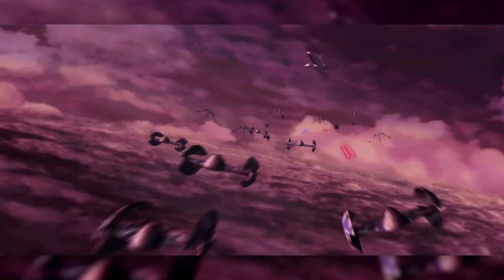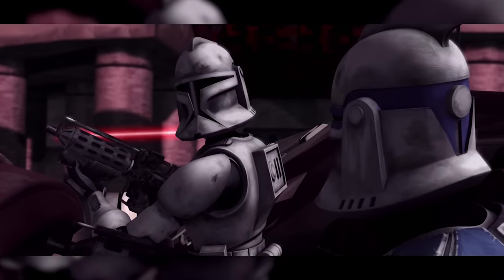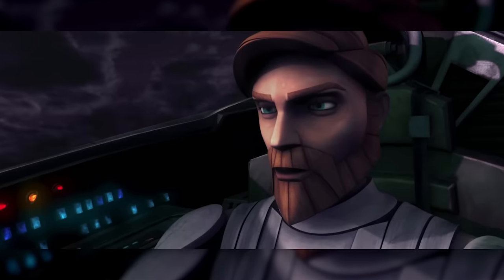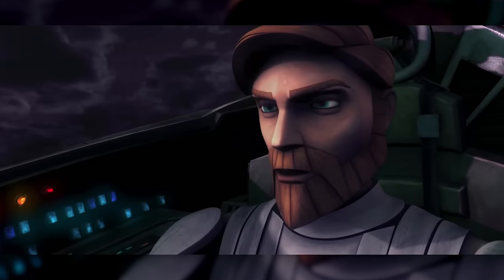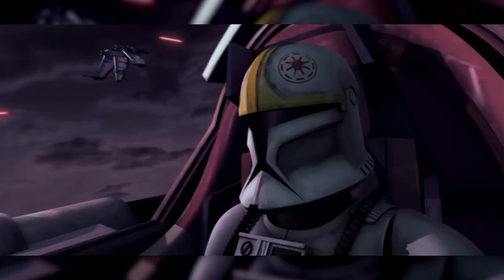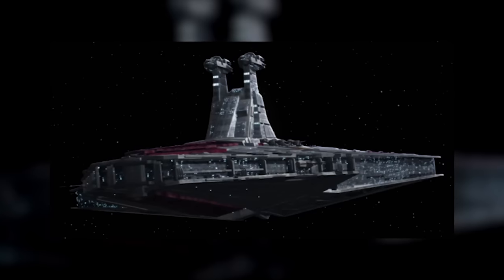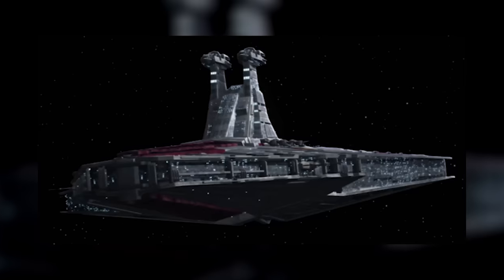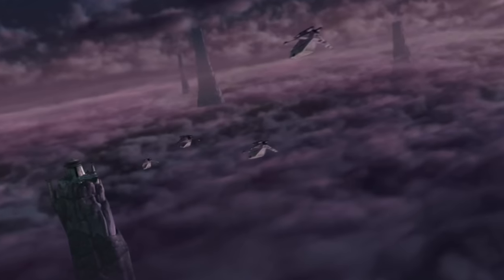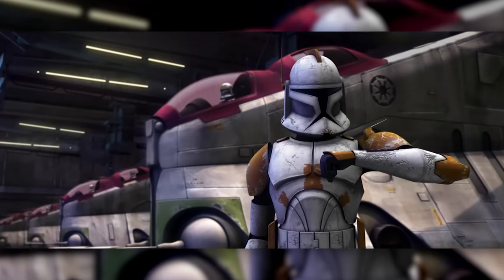Fortunately for the Republic, however, what was left of Torrent Company had space forces of their own incoming. After Ventress followed Skywalker and Tano into the monastery, Admiral Yularen and Obi-Wan Kenobi arrived at Teth with the Venator-class star destroyer Spirit of the Republic, which moved to engage Ventress's Munificent-class star frigate. As it did, it deployed several squadrons of V-19 Torrent starfighters led by Kenobi from the cockpit of his own Delta-7B interceptor. Kenobi and his squadrons engaged the Confederacy's Vulture Droids, drawing them away from the monastery, while the Spirit of the Republic opened fire on the Confederacy's capital ships. The Spirit of the Republic also deployed several LAAT gunships — some to extract what remained of Skywalker's expedition, and others carrying ground reinforcements: Commander Cody and a detachment of the 212th Attack Battalion.